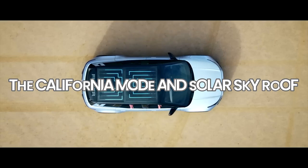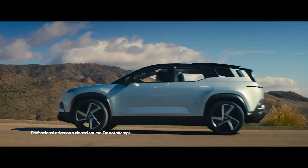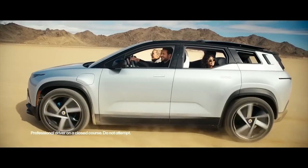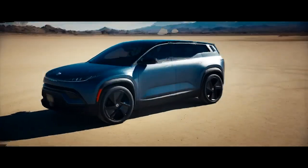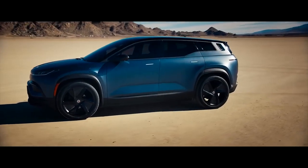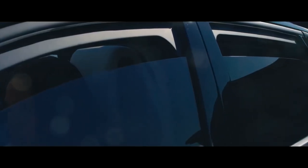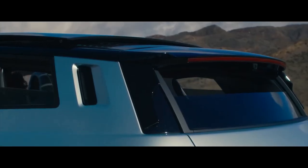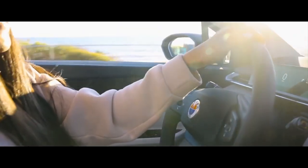The California Mode and Solar Sky Roof: The Ocean isn't just about high-tech features — it's also about enjoying the drive. The vehicle's California Mode allows you to transform the crossover into a convertible-like experience. With the push of a button, you can open the roof panel, all side windows, and rear gate lift windows, letting in the fresh air and giving the cabin a windswept feel.